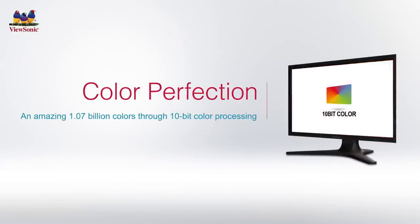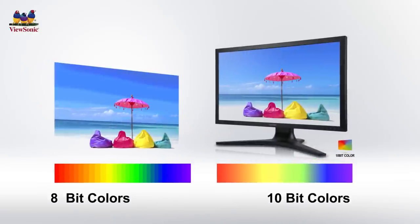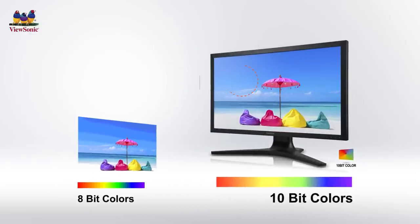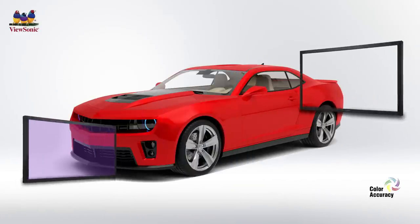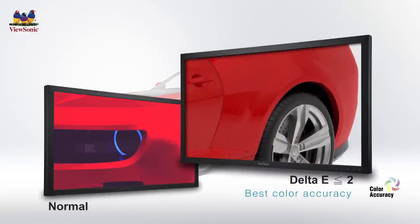The high pixel density 10-bit monitor boasts 1.07 billion colors, providing superior color accuracy performance to create super smooth color-to-color transitions and enhance grayscale performance for content creation, graphic design, print, and other professional applications. With superior Delta E color accuracy, image colors captured on your camera are accurately reproduced on your display with absolutely no color variation between monitors.